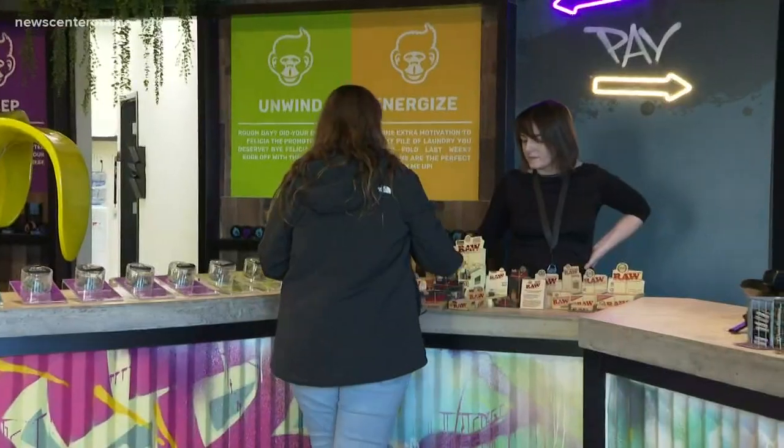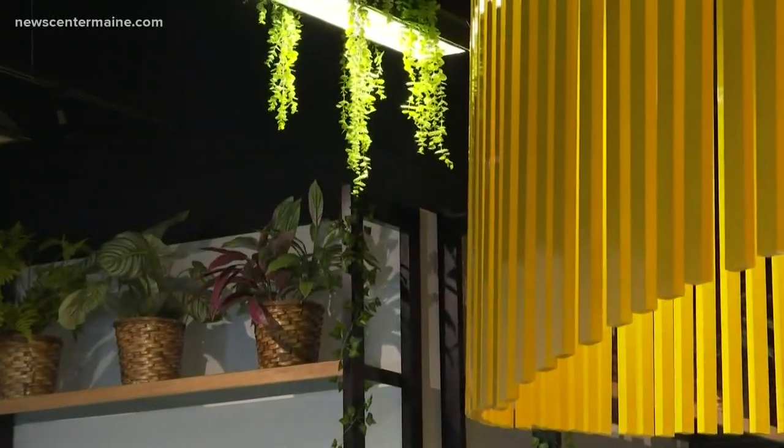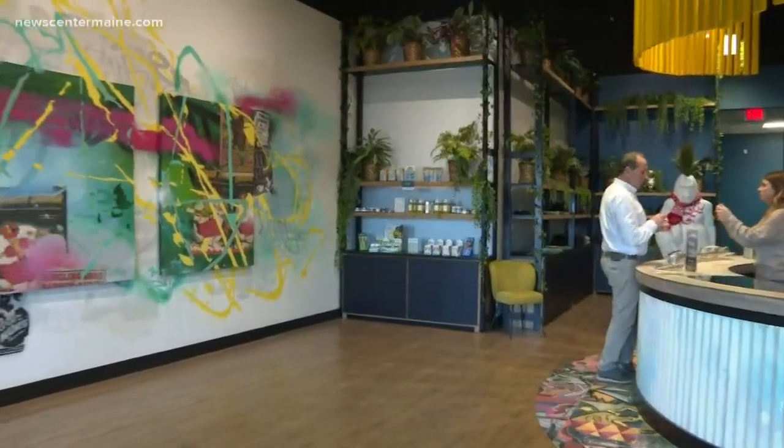Store manager Nicole Click says the dispensary wanted to set itself apart and have medical marijuana users be entertained while deciding what type of strain of cannabis to buy. With the help of the McBride Company in Vermont, its vision came to life.